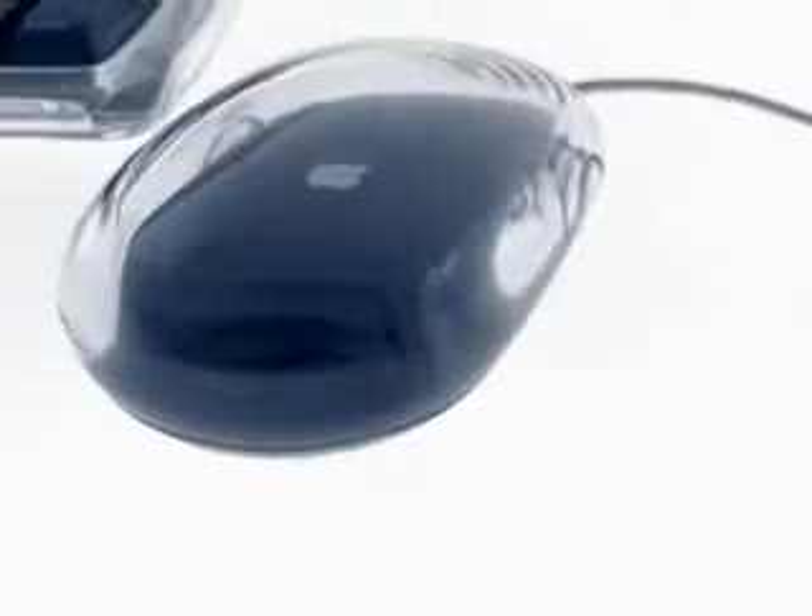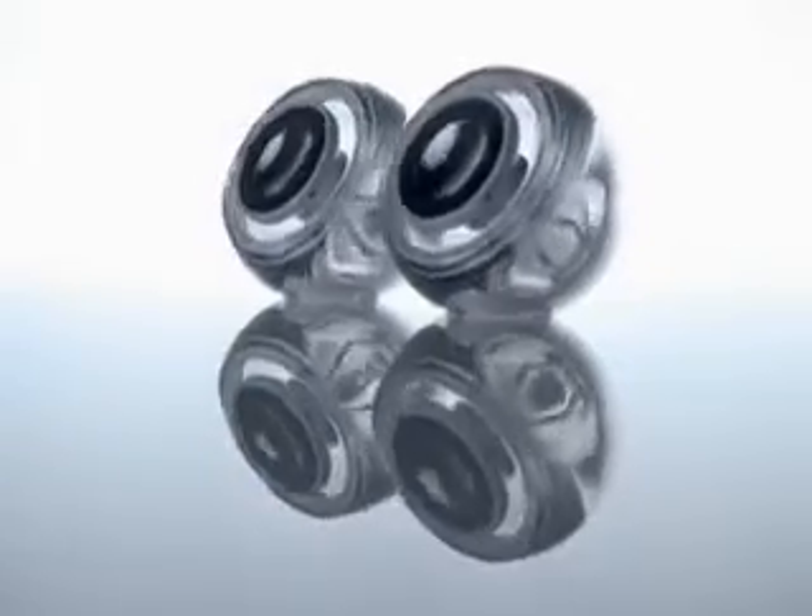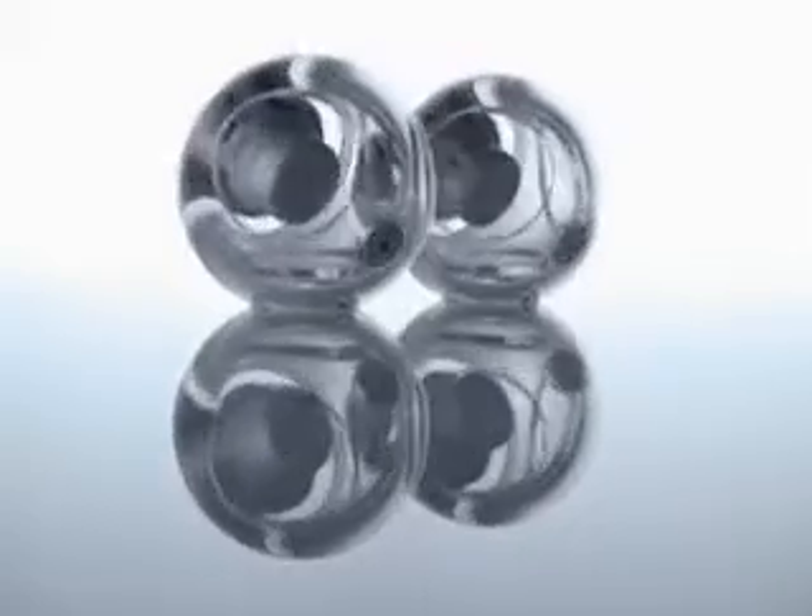It's optical, so there's nothing to clog or jam. We reduced the speakers to an elemental form — the sphere. They're elegant, very simple, and they sound outrageous.